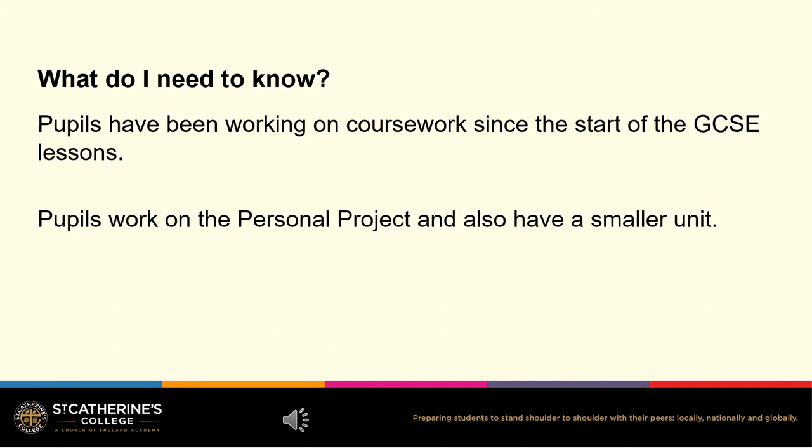It is important for pupils to understand that we have been producing coursework since the GCSE lessons started. Every piece of homework and every piece of work set in class can be submitted as coursework.